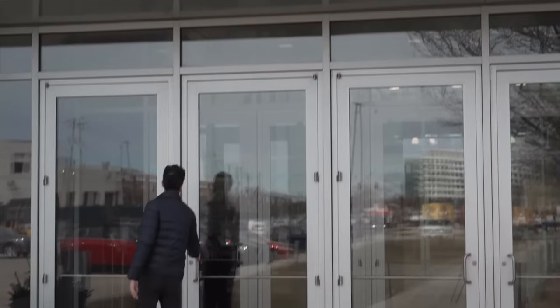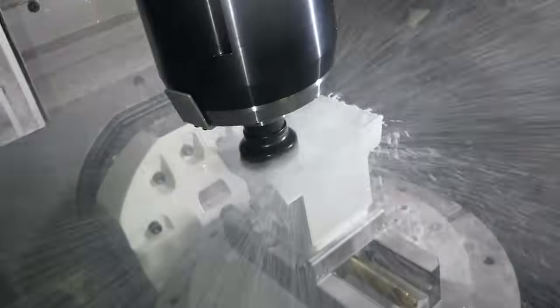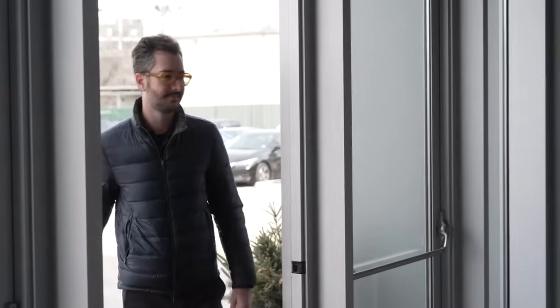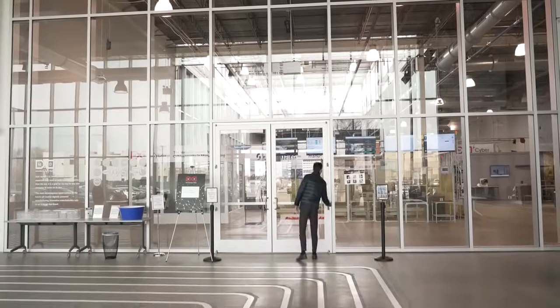My name is Ryan Kelly. I'm a manufacturing and supply chain technologist for AMT. My job is to get tech into industry faster. Today, we're solving manufacturing challenges with bite-sized solutions. Give us 10 minutes and we'll give you a Smarter Shop.